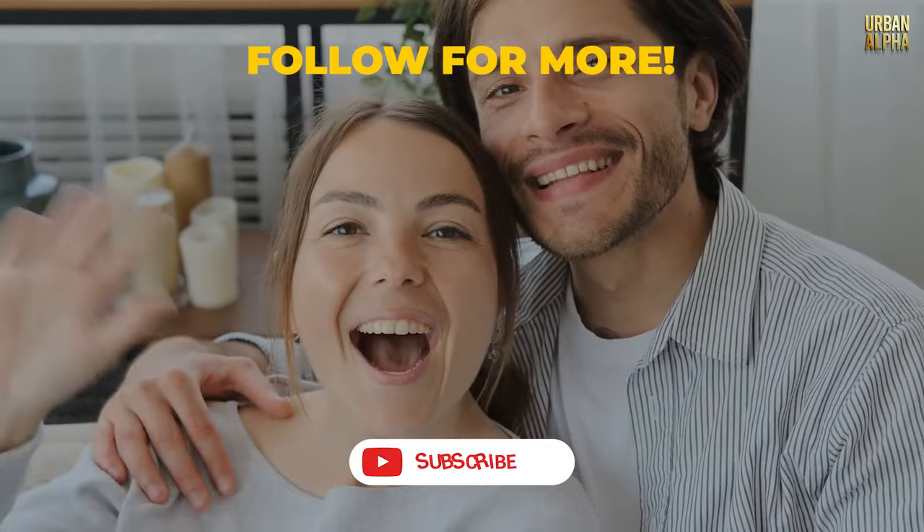Hope this video helps you look dapper. Thank you for watching — follow for more.